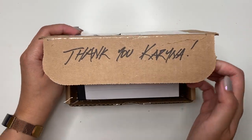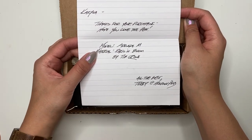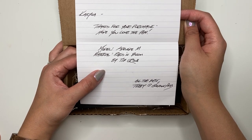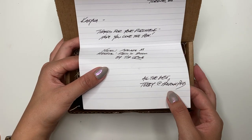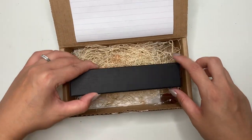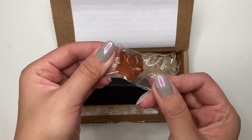I love that he has my name written there — 'Thank you, Karina.' He said thank you for your purchase, hope you love the pen. This is the Adelaide model in medium, and the material is Paris in Bloom by Tim Crow of Turned Pen Co. It says all the best from Terry at Hogtown Pens. Look at that — it's actually nestled in there quite well, and he included a maple candy.